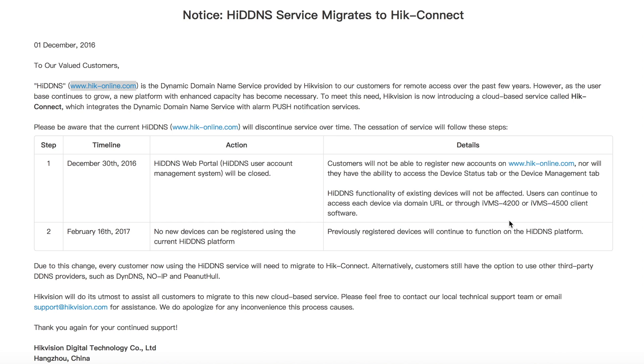However, you cannot use the Hike Connect domain name service without it. A word of advice: make sure your DVRs and NVRs are all up to date with the proper firmware that supports the Hike Connect service.